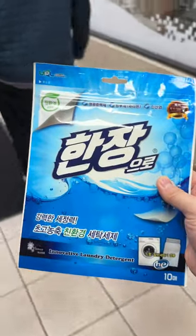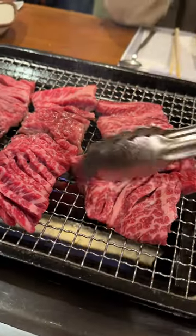On our way out, the owner gave us laundry detergent sheets as an early Christmas gift. Save this place for your next Korean BBQ outing.